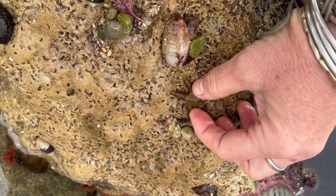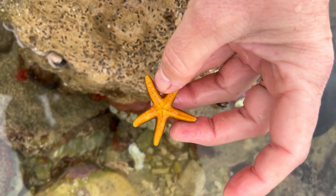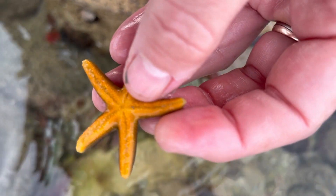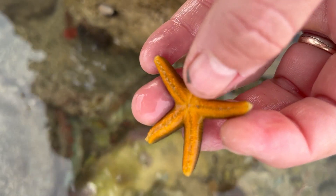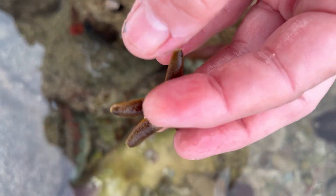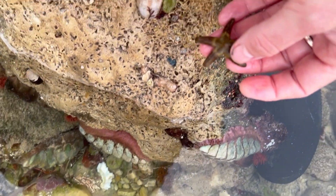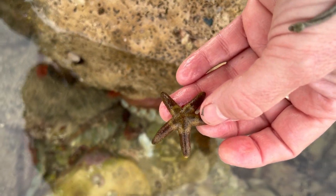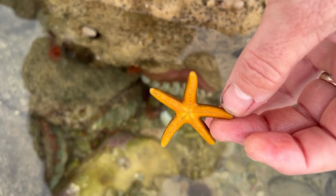Here we have an asteroid starfish — so in the class Asteroidea — and you can see on the underside, in the center of each arm, are the ambulacral grooves and all the little tube feet. This starfish is going to come back to the lab with us. You can see it was living actually under the rock. Many starfish are actually predators and some of them are scavengers — it's quite a pretty little one.